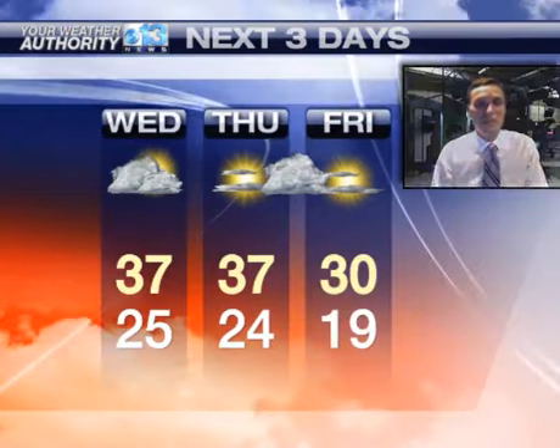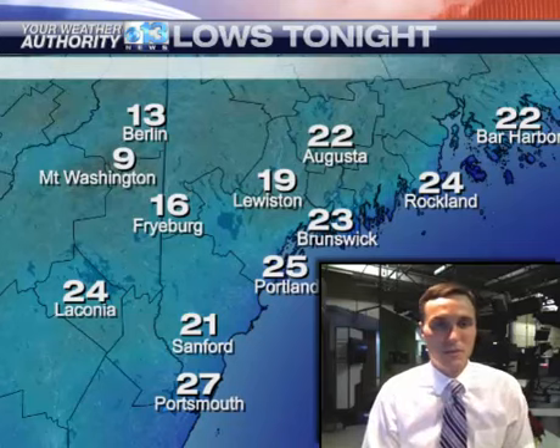Friday is the coldest day of the stretch as an Arctic cold front moves through on Thursday night. There's a chance for a snow shower there, but more importantly, the coldest day of the season so far moves in on Friday. Most towns will struggle to get out of the 20s — upper 20s to near 30 degrees.